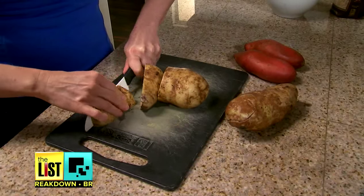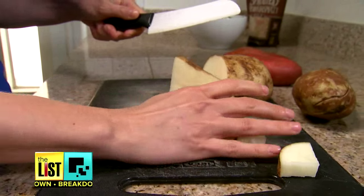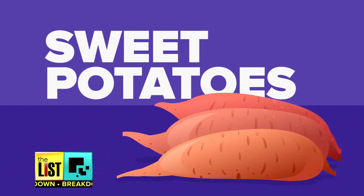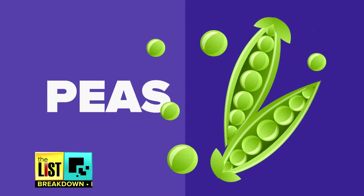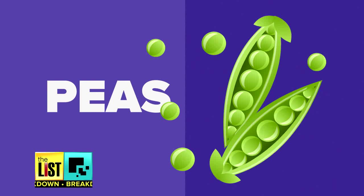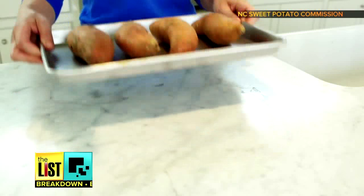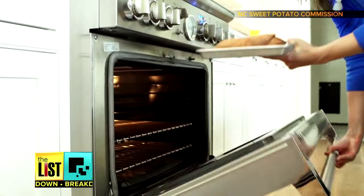That would already increase the resistant starch, but if you kept reheating that same potato, that would increase it even more. Sweet potatoes can also be cooked and cooled to lower the calorie count, and the same goes for peas. If you take peas and cook them, heat them, and repeat that process three times, that can increase the resistant starch up to 115%. Cook and cool, because the higher the resistant starch, the fewer the calories.